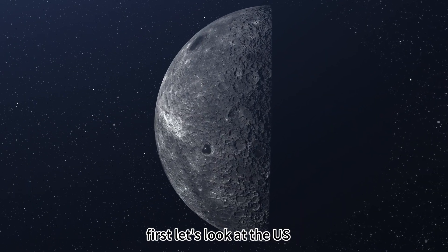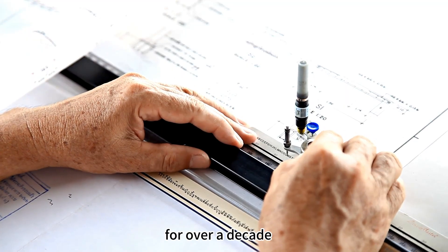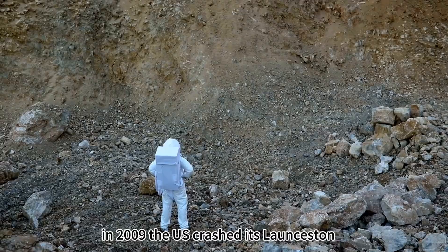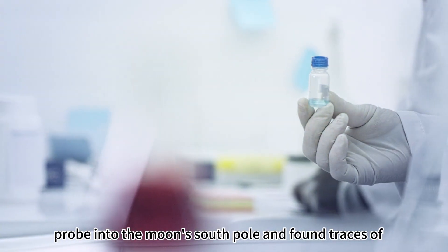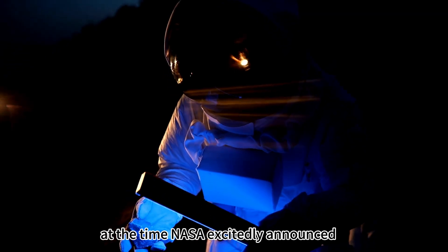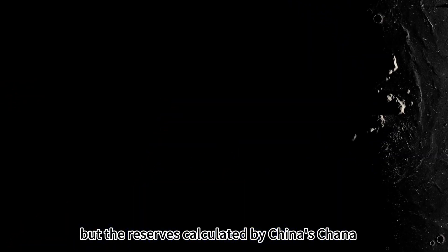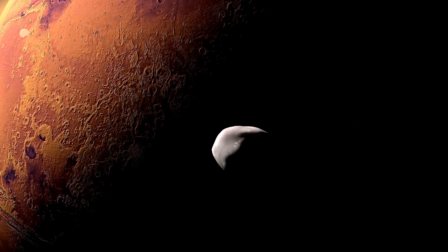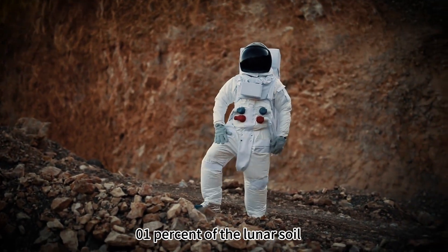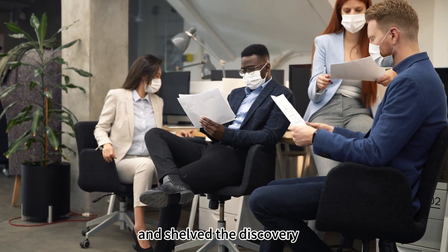Let's look at the US, a major space power that has been calling for a return to the moon for over a decade, now caught off guard by China's discovery. In 2009, the US crashed its LCROSS probe into the moon's south pole and found traces of 100 kilograms of water in the dust. NASA excitedly announced the moon has water, but the reserves calculated by China's Chang'e are billions of times that number. The US then calculated that water ice content was less than 0.1% of the lunar soil, deemed mining costs higher than gold, and shelved the discovery.